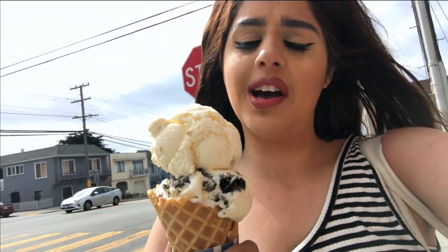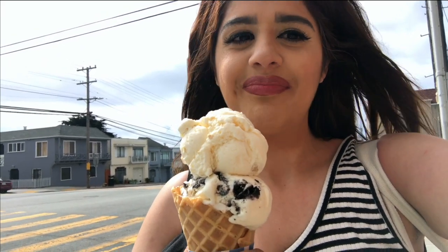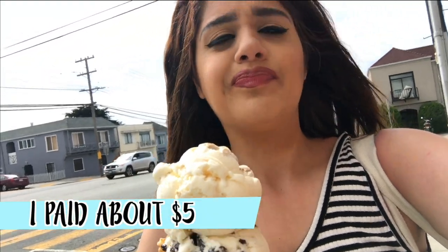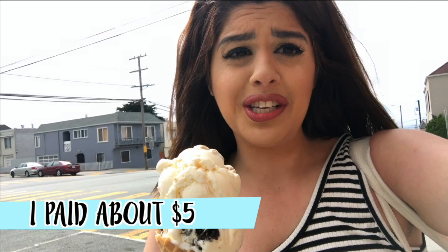I got the cookie dough boy and then another scoop of the Oreo cookie — it is mad delicious. I absolutely love Pollyann. They're a little pricey but not too pricey. This is a really cute, underrated ice cream store in the Sunset that I absolutely love, and they have so many unique flavors.